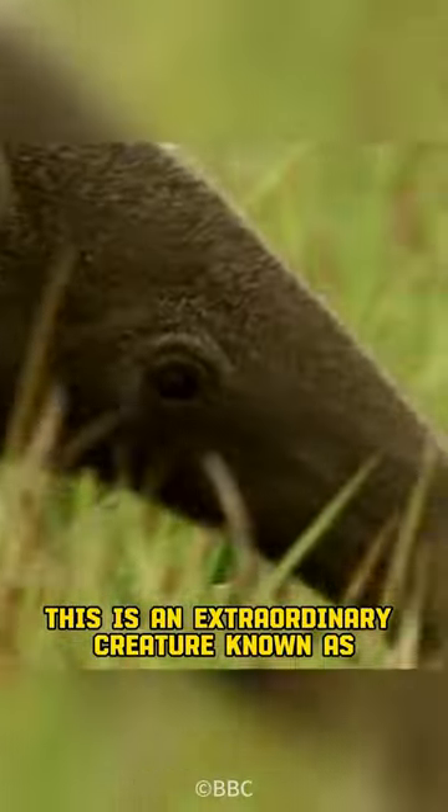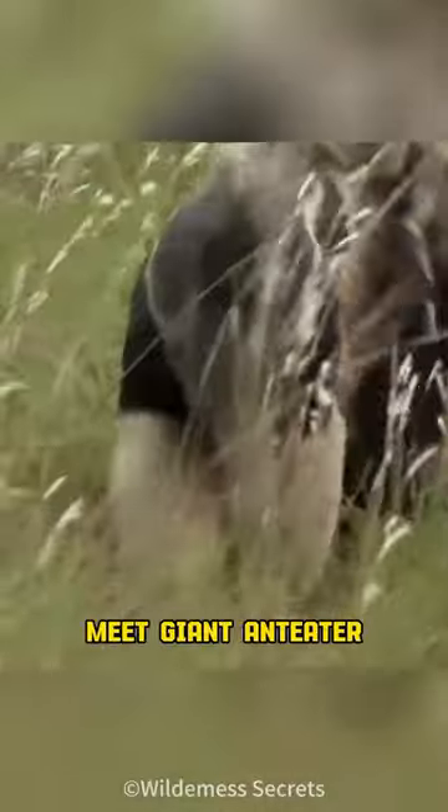This is an extraordinary creature known as a termite detector. Meet the giant anteater — the largest member of one of the four living species of anteaters.